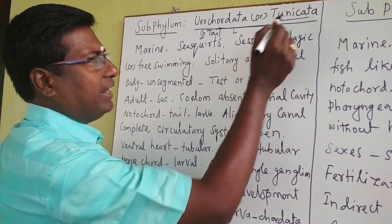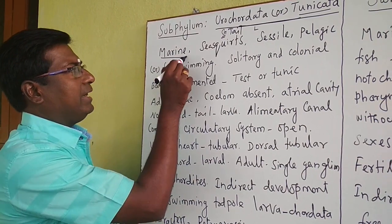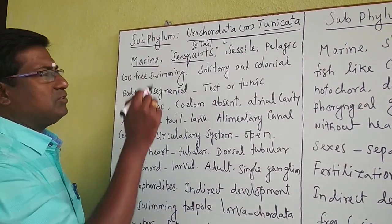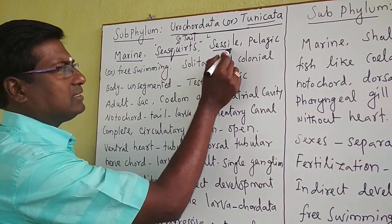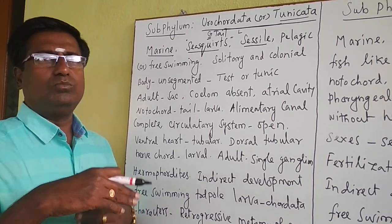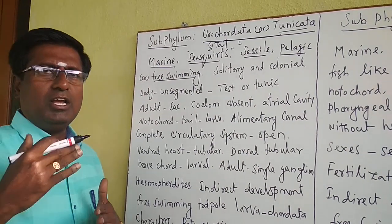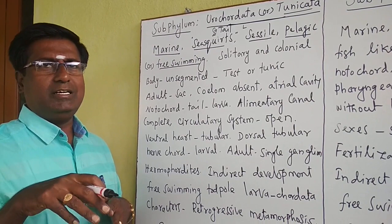Urochordata is otherwise called Tunicata. In this subphylum, all organisms are marine, living in sea water only, so they are otherwise known as sea squirts. They are mostly sessile, meaning these organisms are permanently fixed in one place and not moving. However, some are pelagic and free-swimming, moving from one place to another.